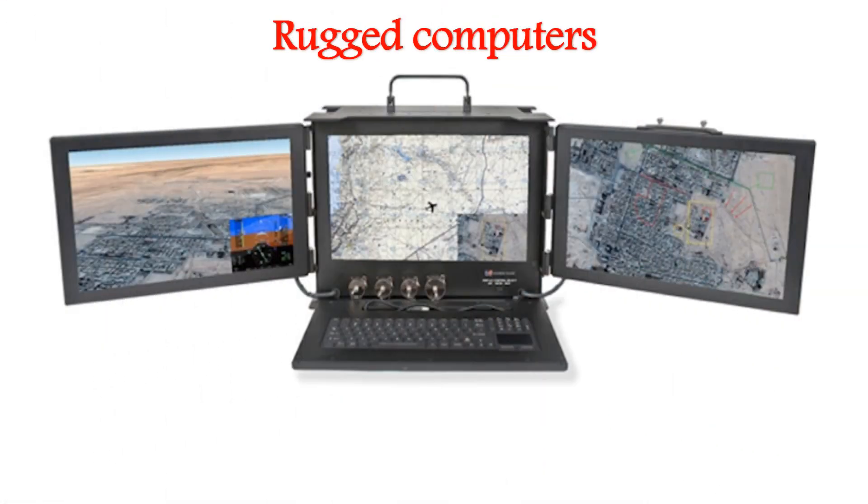Rugged computers operate in harsh usage environments and conditions, such as strong vibrations, extreme temperatures, and wet or dusty conditions. Ruggedized and hardened computers share the same design robustness, and frequently these terms are used interchangeably.